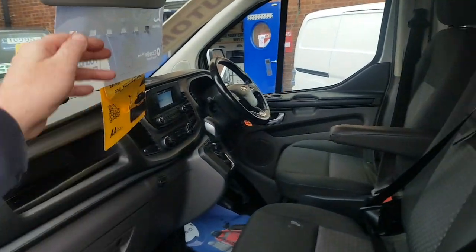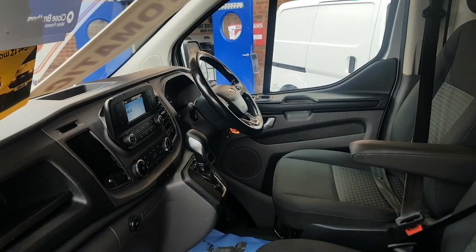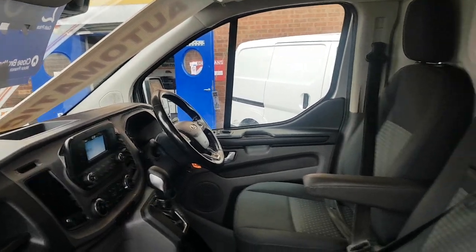Cloth seats, air conditioning, automatic gearbox, Bluetooth, cruise control.